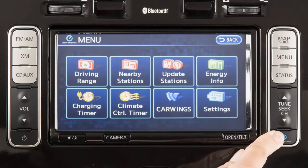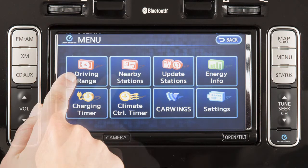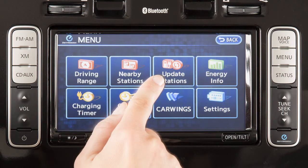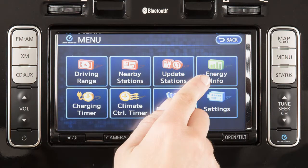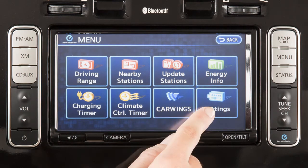Press the Zero Emission button to display the Zero Emission menu, if so equipped, which presents various choices of several useful functions for electric vehicle driving, including driving range, nearby stations, update stations, energy information, charging timer, climate control timer, car wings if so equipped, and settings.